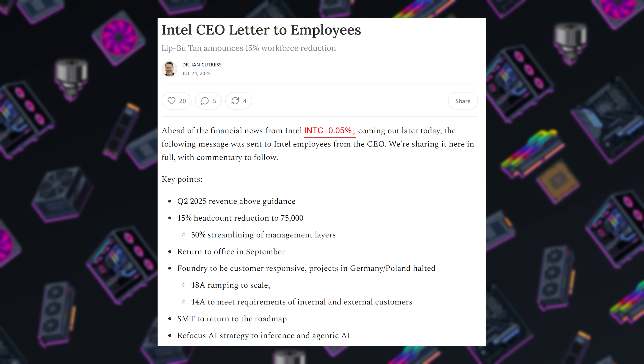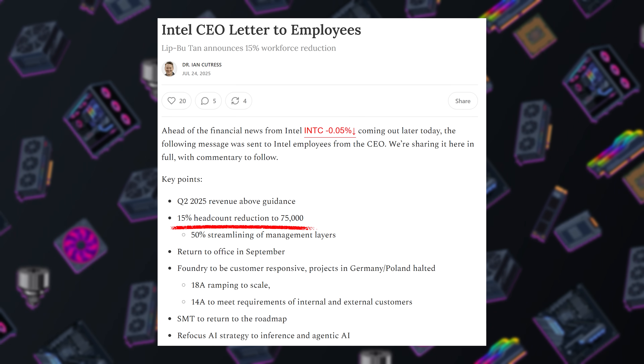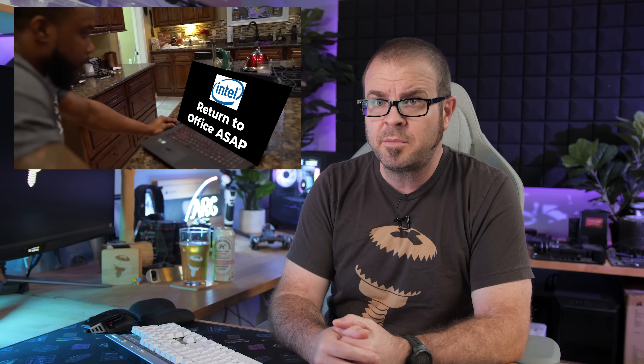Interestingly, the report actually showed better revenue for Q2 than Intel expected, but that's likely the result of price cuts and triage. A letter from Lip-Bu Tan to employees also revealed that an additional 15% headcount reduction is coming, as well as a return-to-office mandate in September that will likely function as further layoffs, as existing employees seek alternative employment rather than suffering through a daily commute, leading to more brain drain from Intel.